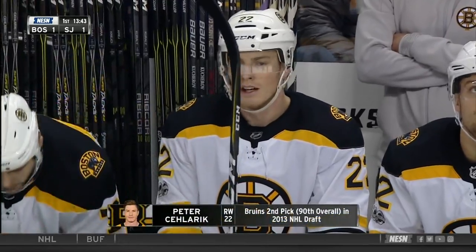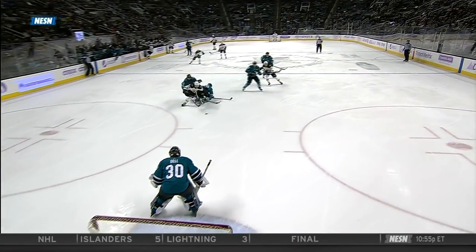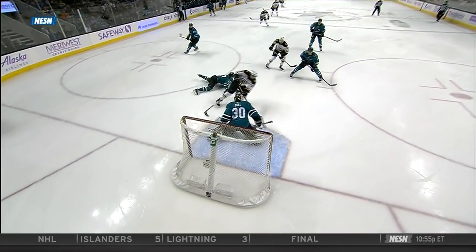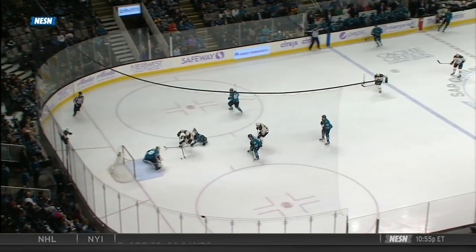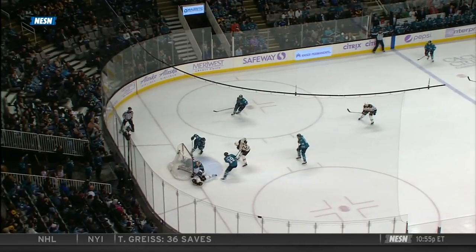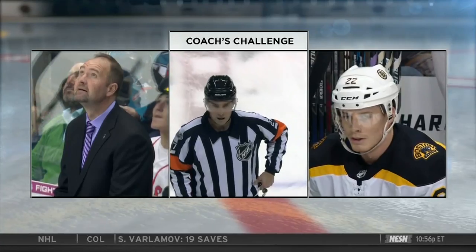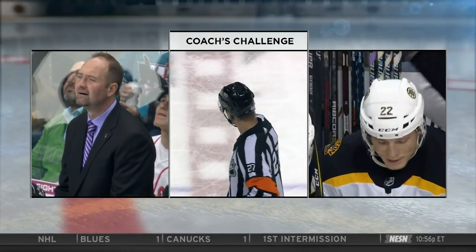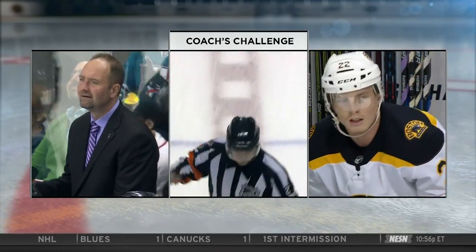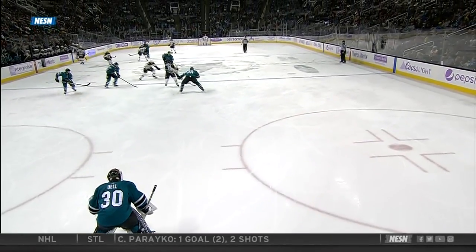Goes to the front of the net, second chance opportunity on the backhand. Does he get tripped or does he do it on his own? He seems to be clear there, but then the stick reaches in from Ryan, steps on the stick, knocks DeBrusque to the ice. There's no way he can stop and not make contact, and he tries his best to slide away from the net. After further review, there was no goaltender interference — therefore it is a good goal.